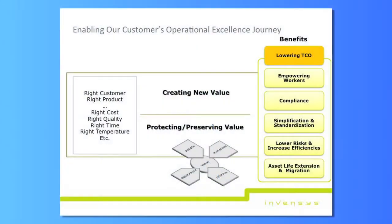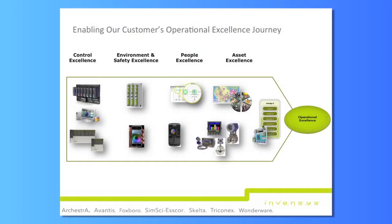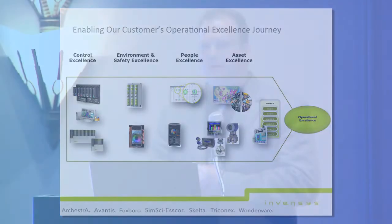As we work with a lot of products across Invensis, we try to create common guidances across a lot of different organizations towards the goal of operational excellence for our customers. The four excellence themes I'm going to talk about today are control excellence, environmental and safety excellence, people excellence, and asset excellence. I'll talk to you about how OPC UA makes a difference in each of those, giving you a sampling so we can get a good understanding.